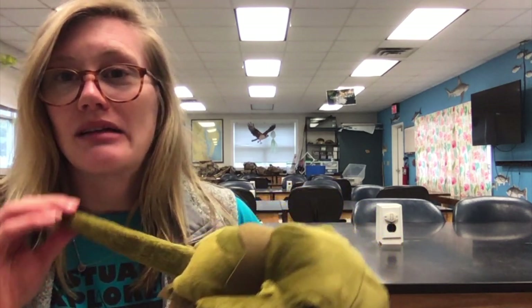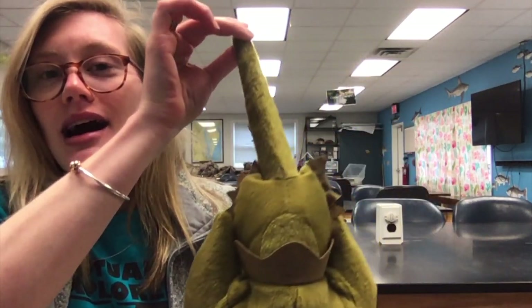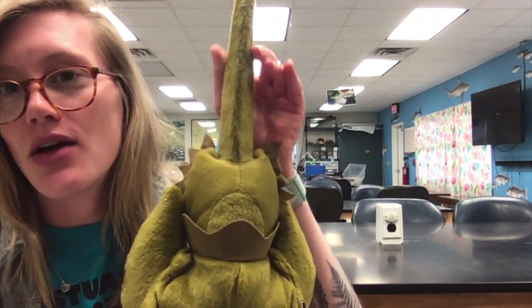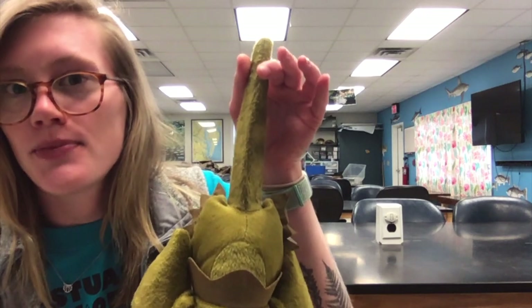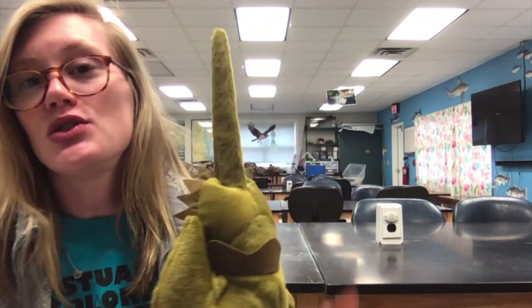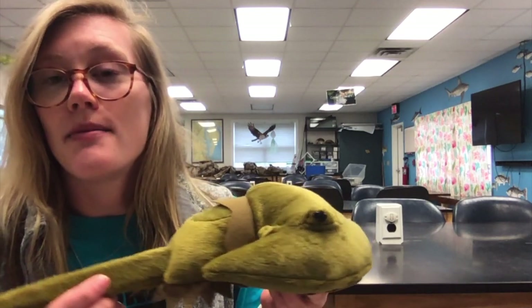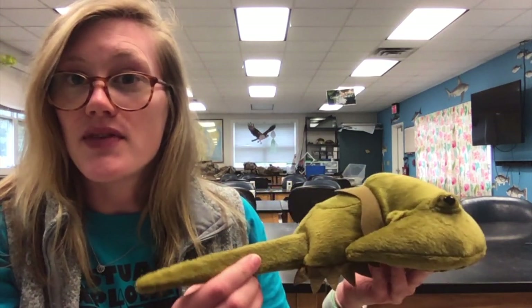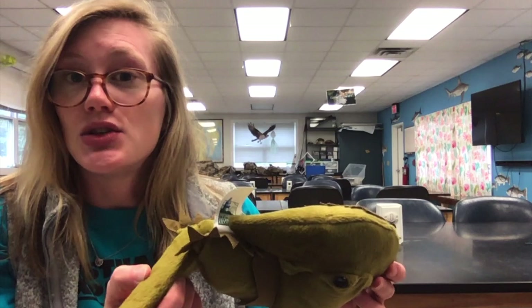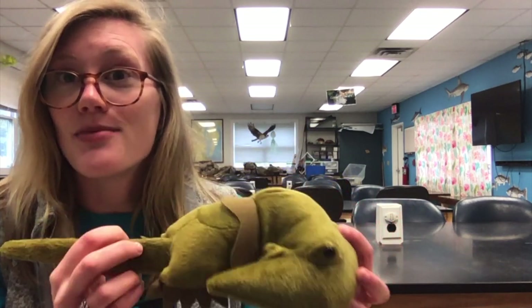Most people want to grab it by the tail, but this is actually a bad thing. We don't want to grab it by its tail — also called the telson. It's extremely weak, so we don't want to grab it there. They use the telson to help them steer along the bottom of the ocean, and if they flip over, they can use it to flip themselves back upright.